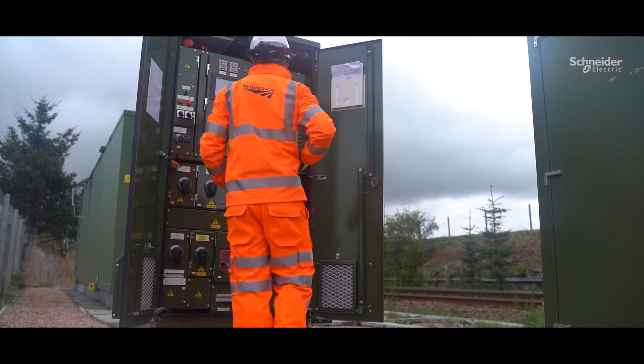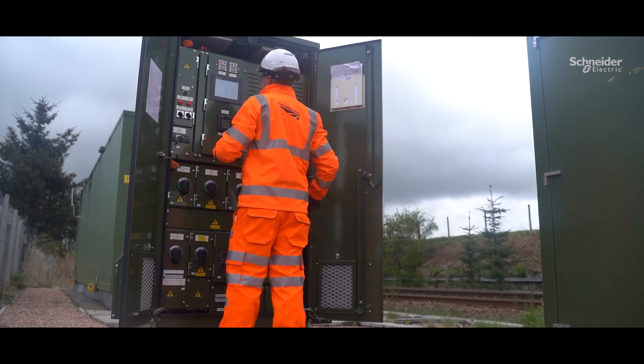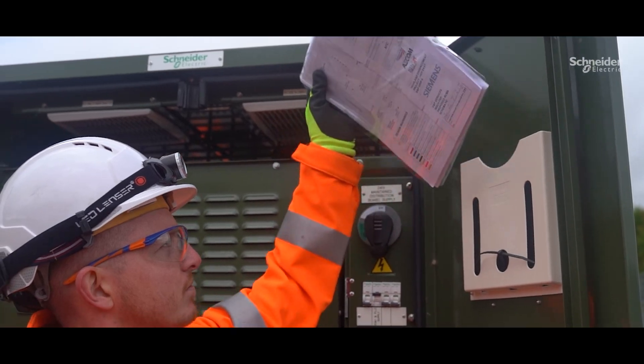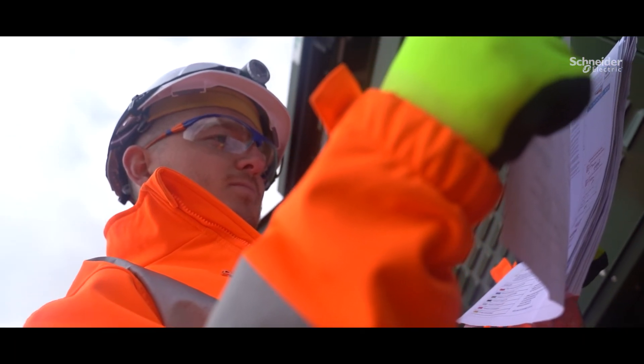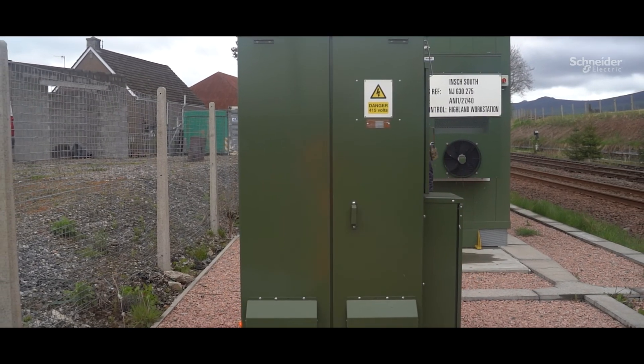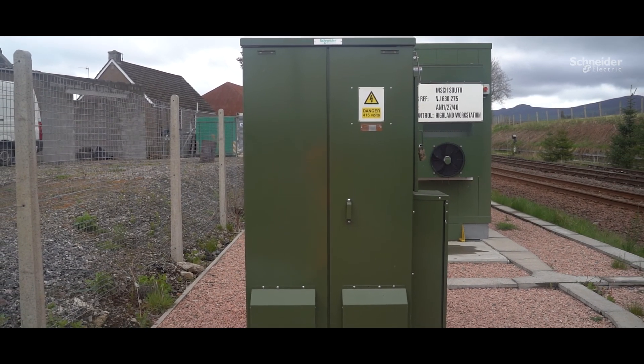We see the compact PSP as the future for many installations along the trackside and look forward to working with partners such as Schneider Electric who share our commitment to making sure everything we build, manage, serve and develop leaves a positive legacy for future generations.